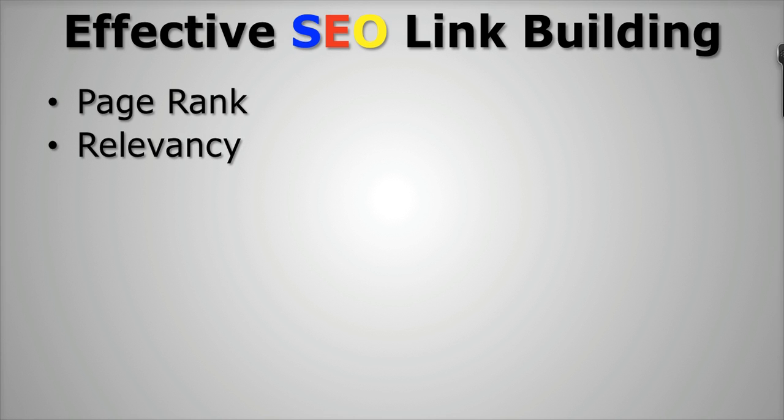Number 2 is relevancy. You want to make sure that you're getting links from relevant places. If your website is about real estate, you want to make sure you're getting links from other business, finance, and real estate websites. Now of course, not all your links are going to be from relevant sites, but you want to have a good majority of them be from sites that are in the same industry or the same niche as you are.